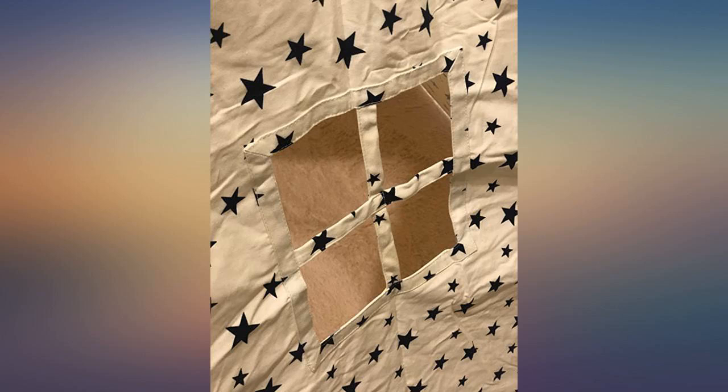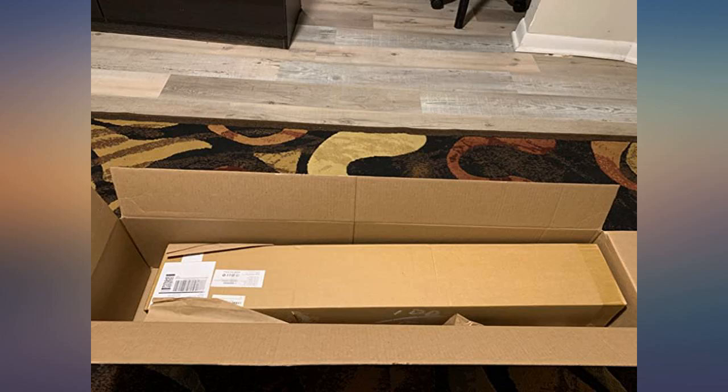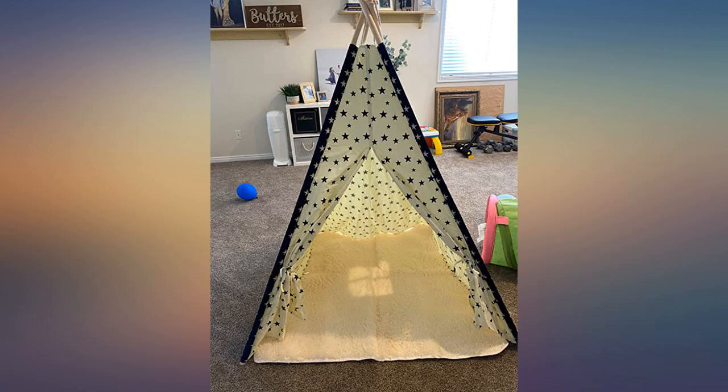I was so excited that it came super fast and the item was very well packed. No damage during shipment. The item is exactly as described. Quality of the materials were great and durable.